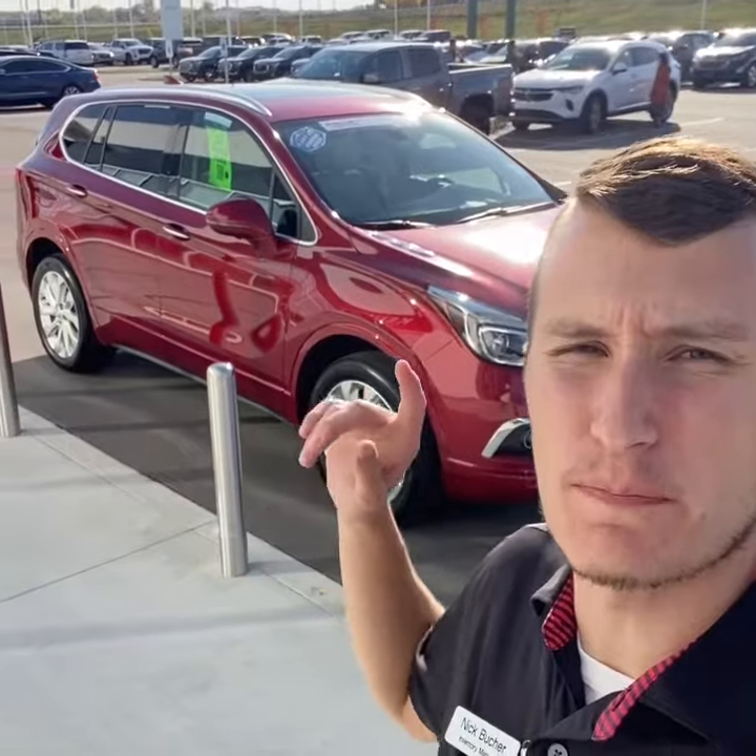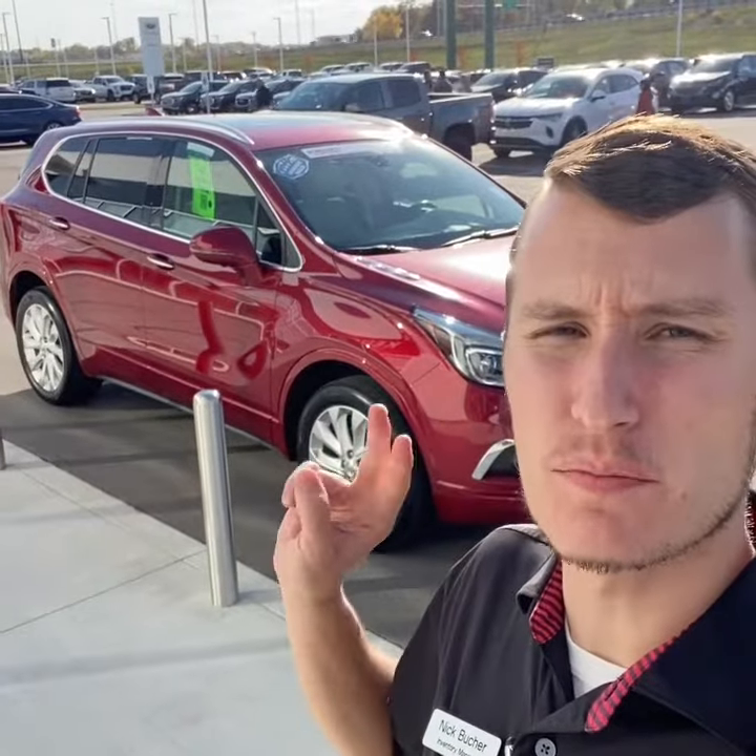Hey guys, Nicholas Bucher, inventory manager here at Tom Kelly Buick GMC. Today I have a 2017 Buick Envision Premium 2 all-wheel drive with 40,000 miles. Let's take a look.